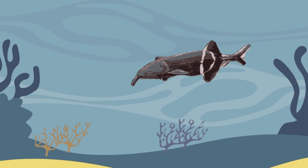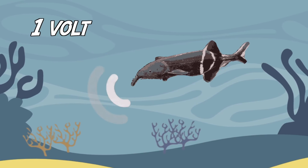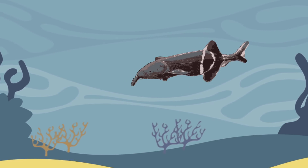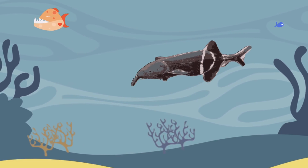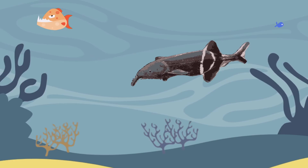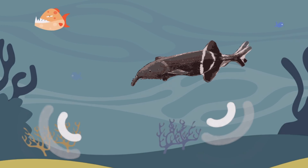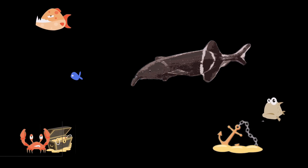The elephant fish is a weak electric fish that can produce up to a volt of electricity, which is about two-thirds as much as an AA battery. Through a continuous electric signal, this fish creates a magnetic field, much like a radar, that allows it to detect an obstacle, prey, or even a predator, all while in complete darkness or murky water.